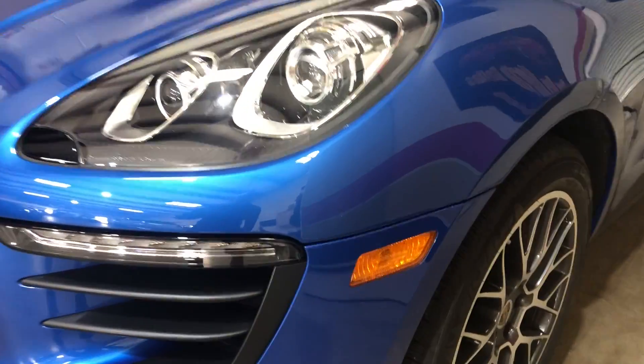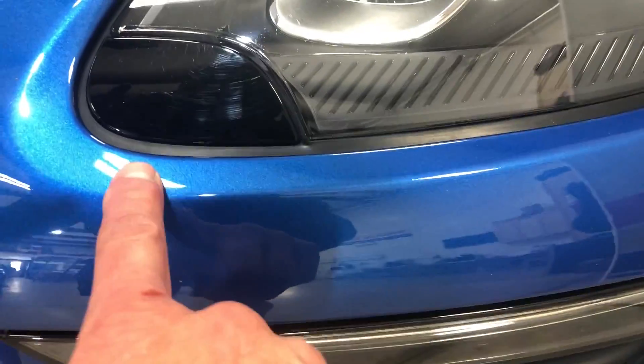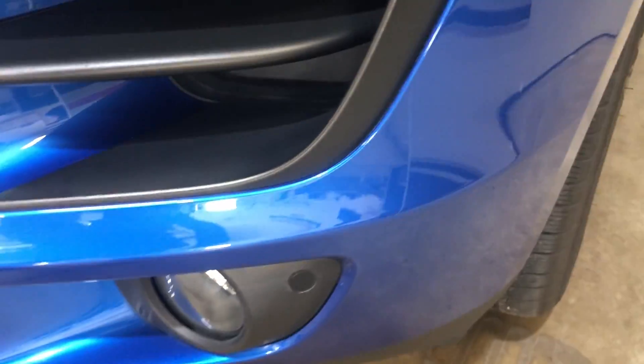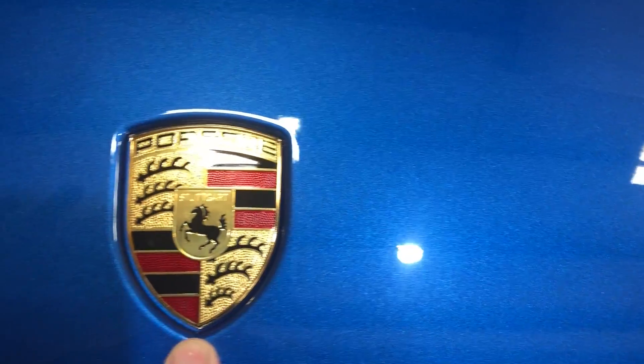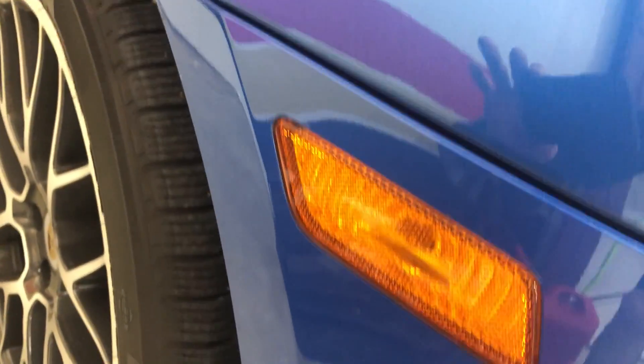2018 Porsche Macan quarter front — this is the one we showed earlier, just showing how everything gets wrapped with no gaps. We like to show this because we've been seeing a lot of cars come back from other places with gaps. Everything gets put away tight. This car has 35,000 miles, it's going on three years old. No gaps — just an example of how tight the film can be run.